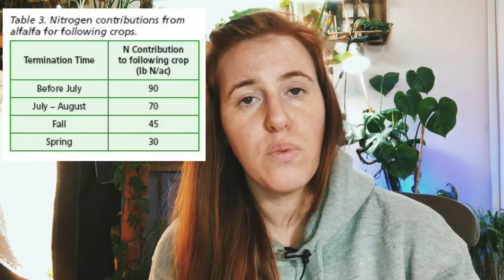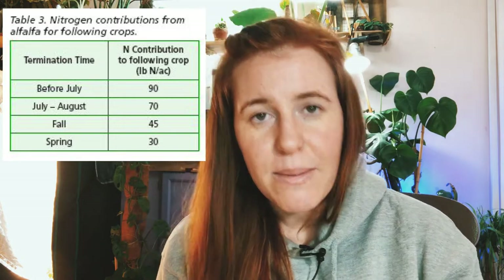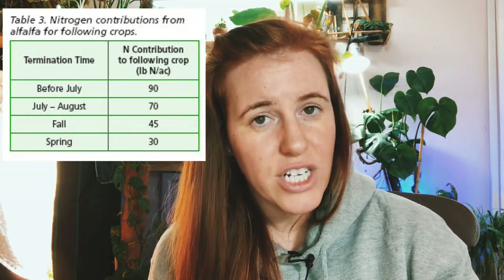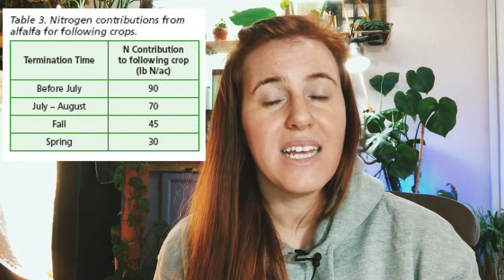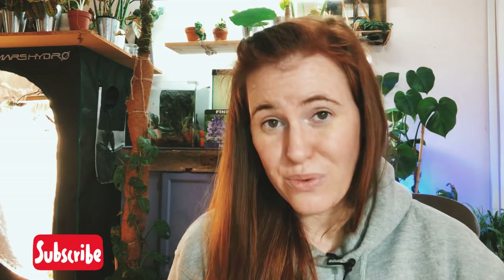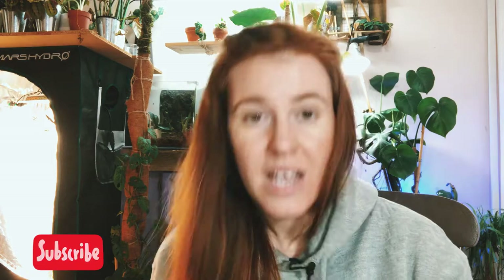If you're choosing to use alfalfa for nitrogen but want to make sure there's a different crop the following year, you'll want to do something called terminating the crop — done through herbicides or tillage. Based on studies, the accepted value is: if you terminate before July, you'll end up with the most nitrogen in the soil, around 90 pounds. The longer you wait in the season, the less nitrogen remains, because younger plants fix more nitrogen while older plants tend to use more.